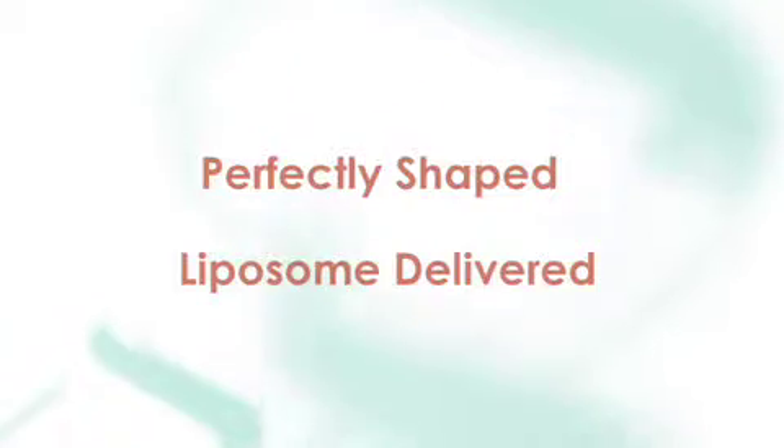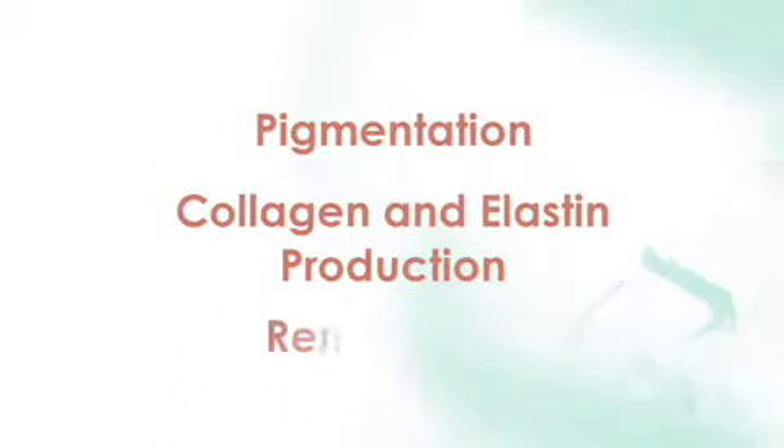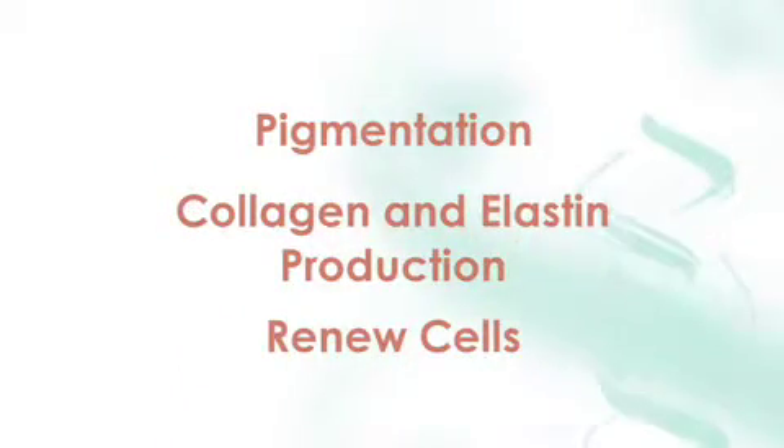They're liposome delivered so they can reach your dermis, and the changes they create in the skin are absolutely wonderful. They can improve pigmentation, they improve collagen and elastin production, and they can renew cells that may have been lost or damaged over time.